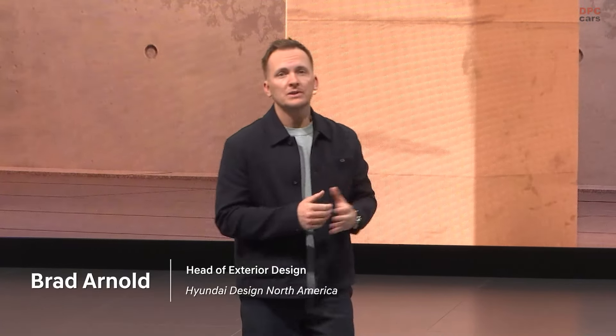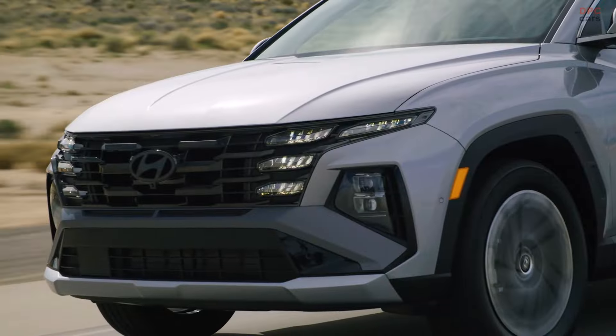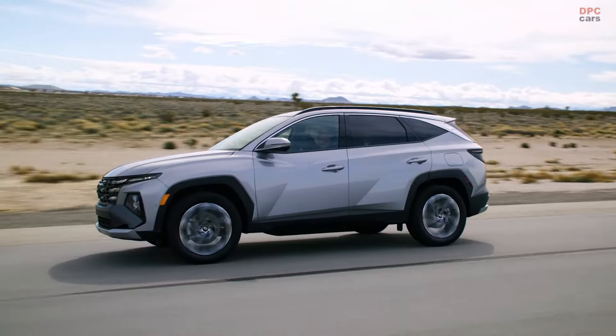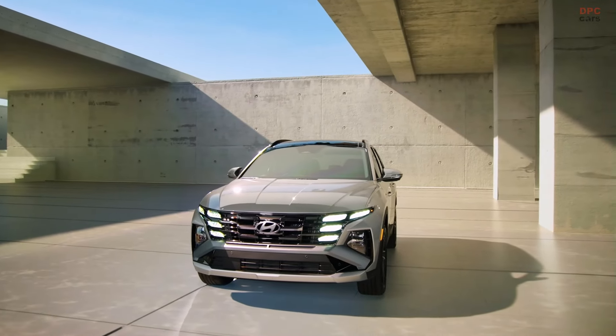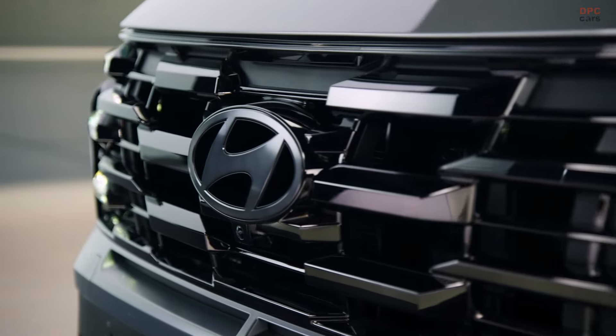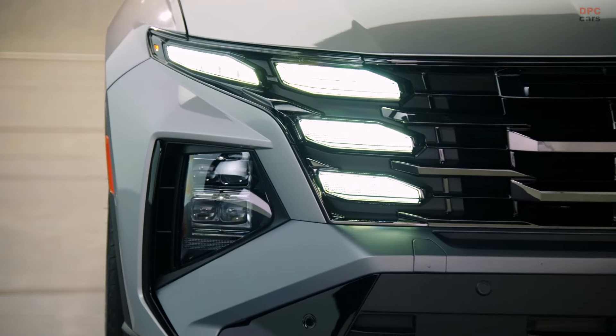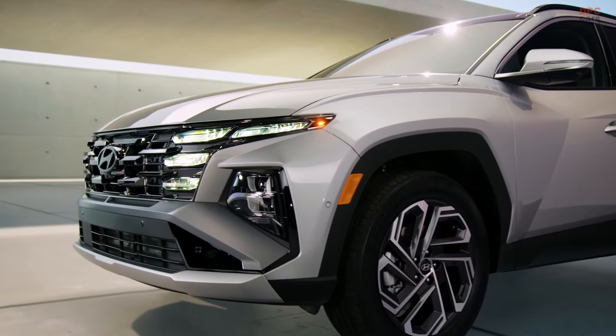It's got a look all its own. With the new 2025 Tucson, we've evolved the design to bring out a more refined yet powerful aesthetic. The front fascia features a bold interplay of thin angular lines in the grille, complemented by hidden daytime running lights. The bumper and lower fascia extend seamlessly across the vehicle, creating a dynamically widened stance.